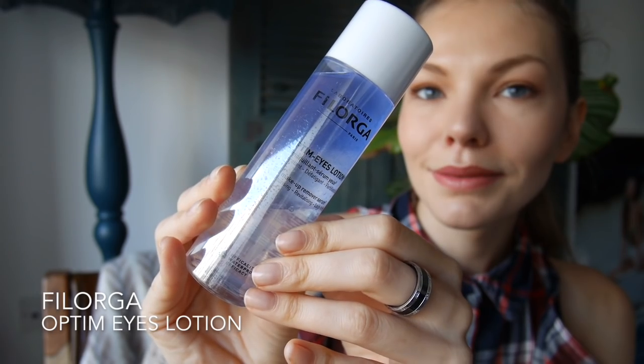I bought this one — this is the Laboratoires Filorga Paris. It's a completely new brand to me, but in Marks and Spencers there is a massive range that they have, and I've heard a lot of good reviews about it, so I thought this would be a good product to introduce myself to the brand. This is the eye makeup remover serum. It's meant to be moisturising, revitalising, and lash fortifying — nice marketing language always sounds nice, but we shall see how it works.